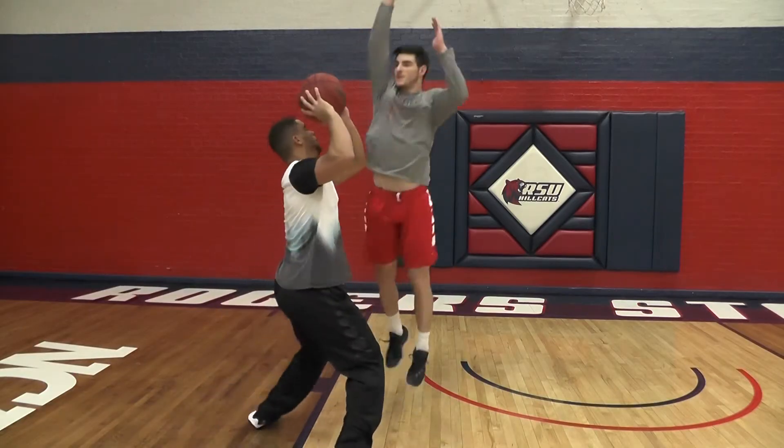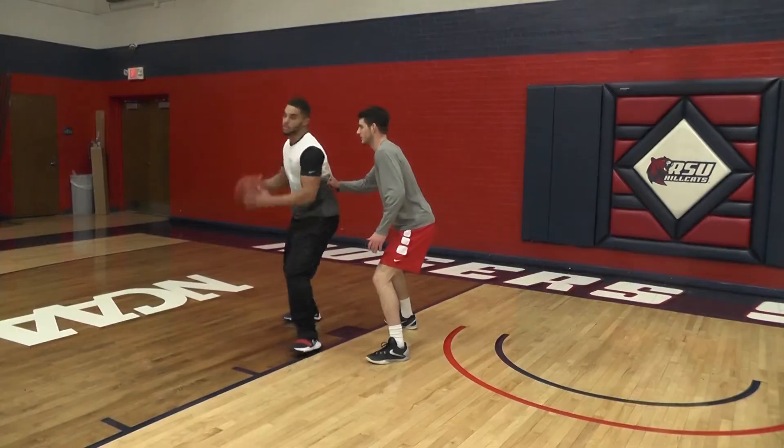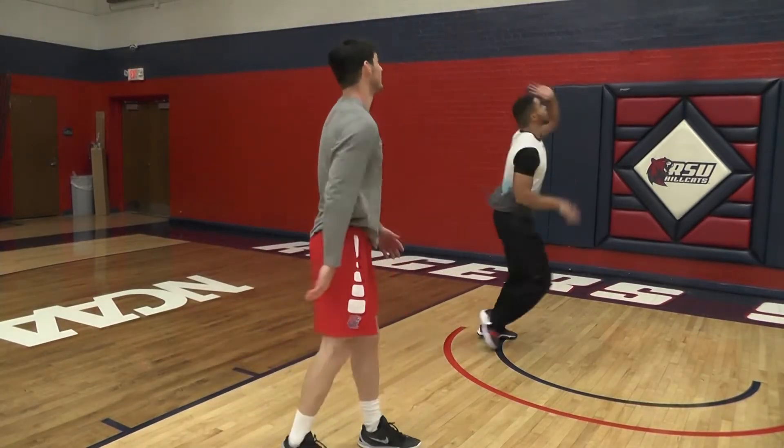I think everybody should learn how to post up. The main reason is that normally you're being guarded by someone that's similar size to you. So there's no difference from a 6'8 guy posting up to a 6'1 guy posting up, because they're both being guarded by like-sized guys most of the time. If you're able to post up, it makes you more valuable to your team — you can get points in the paint and cause mismatch problems.